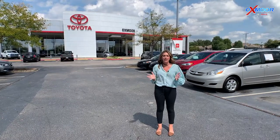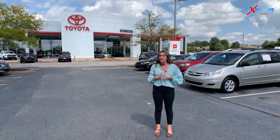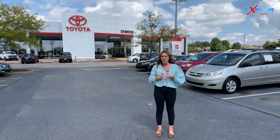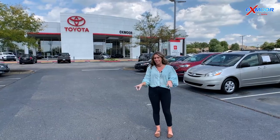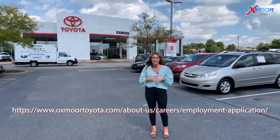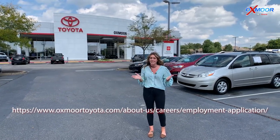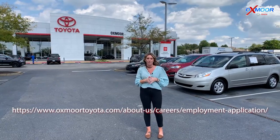As you can see, this looks like a great opportunity to start here at Oxmoor Toyota. If you have any questions or would like to fill out an application, there is a link right here. Definitely a great job to Jeffrey for walking us through the detailing experience. We look forward to seeing you all and hearing from you soon.